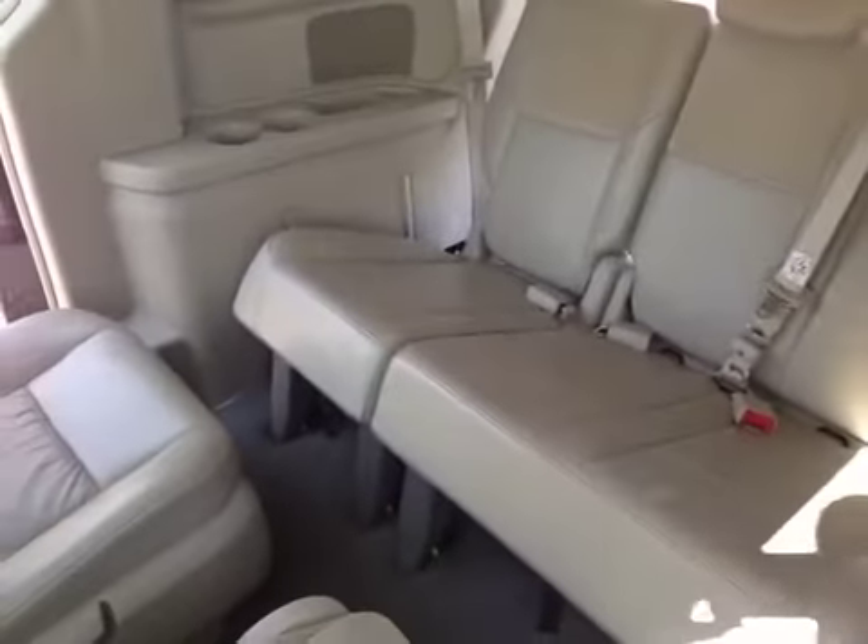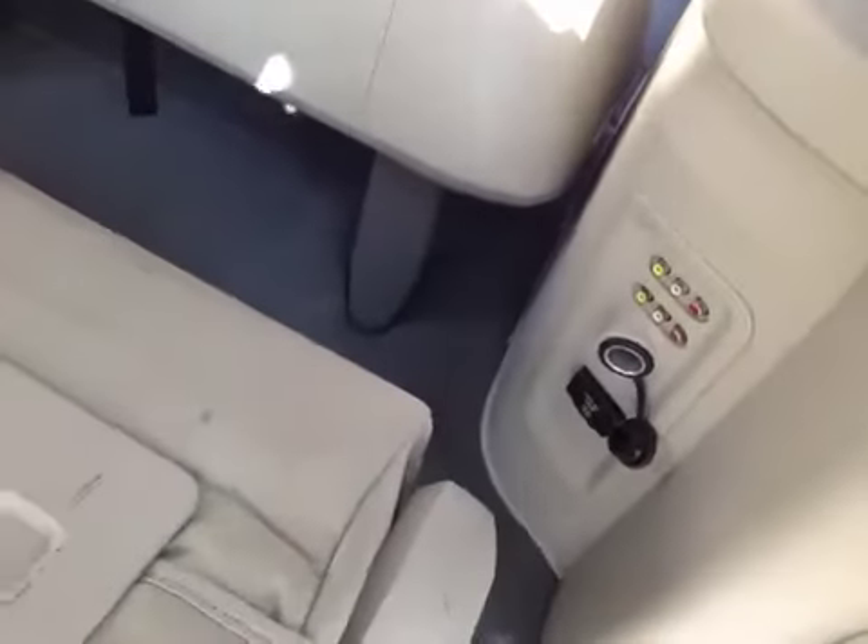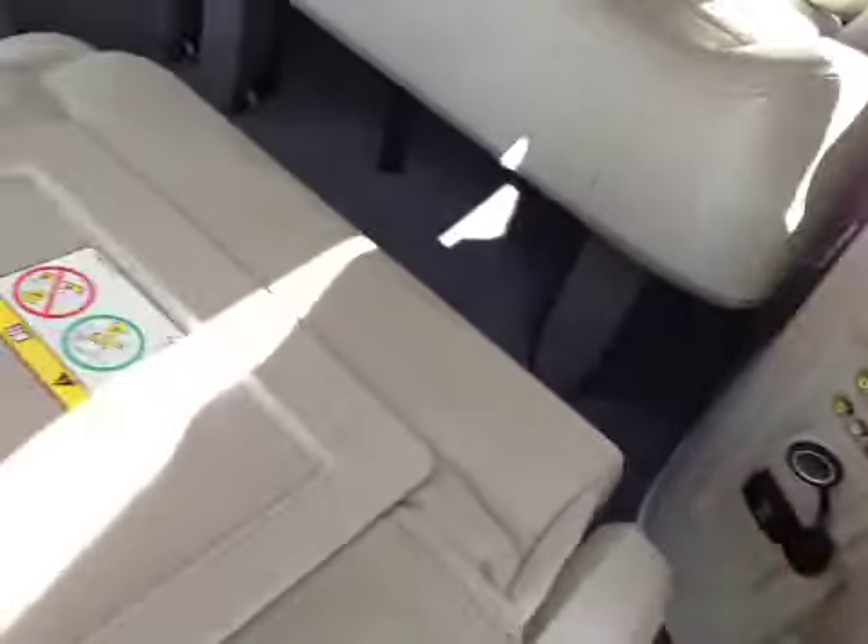The second row comes to the table — which I'll show you — you can put the table right there in the center. You've got two separate inputs if you want to plug in two different game systems, and power outlets.